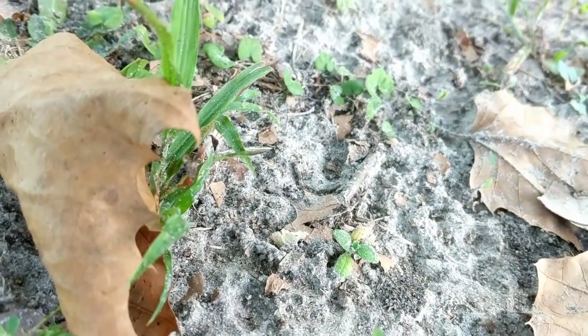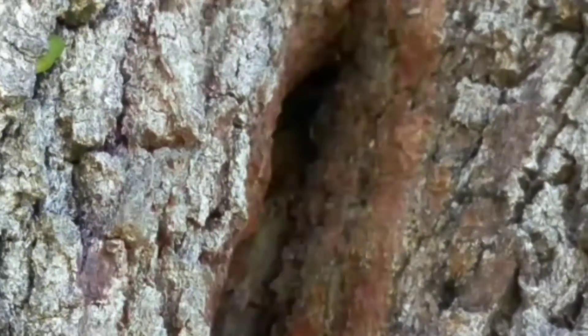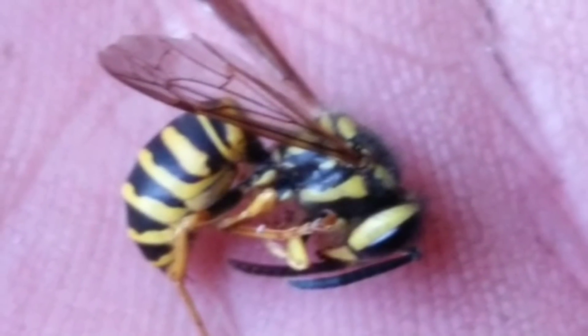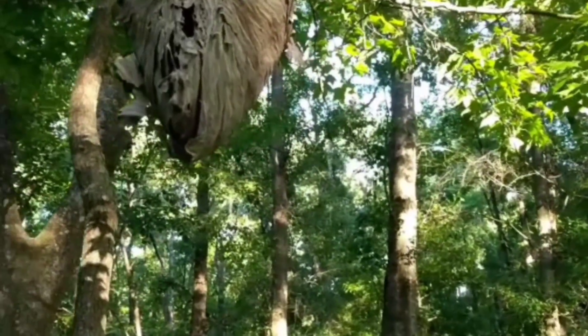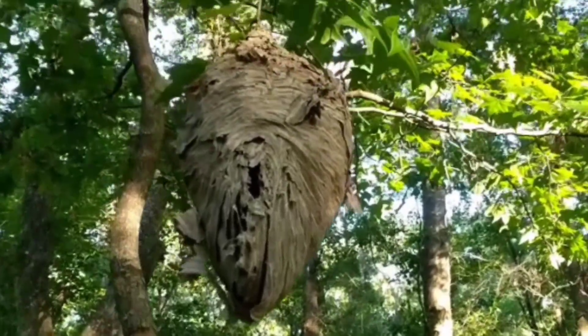With over 30,000 known species, no one can test every wasp sting intensity. This would mean getting stung a dozen times a day for nearly seven years straight, while managing to cover the entire globe and attempt to find every species known. Many of the world's regions are not fully researched, and many wasp species live high in the canopy or are very solitary.